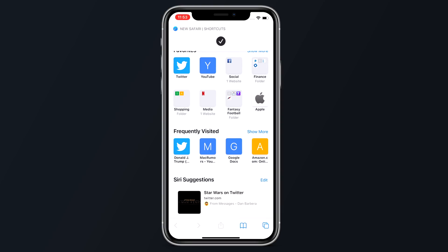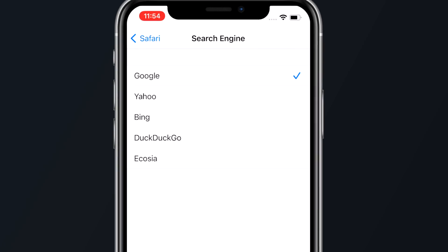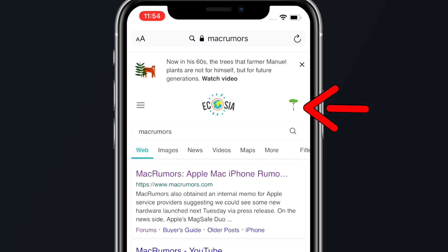There's still a banner that pops up, but it's a more streamlined experience than it was before. If you want to use a new search engine instead of Google, Apple added support for Ecosia, which will let users fund the planting of trees when searches are conducted.